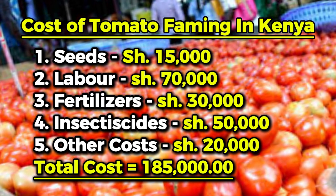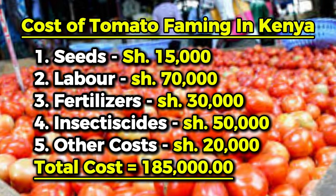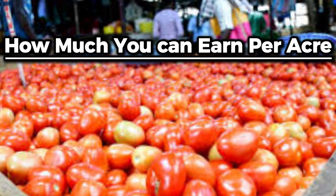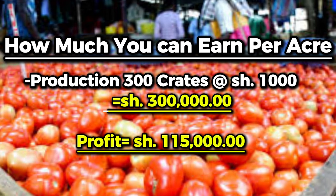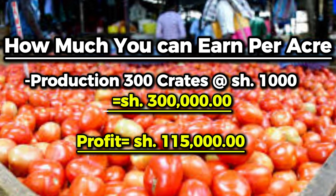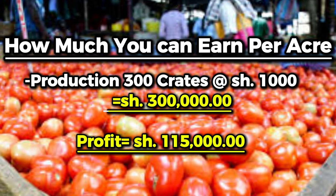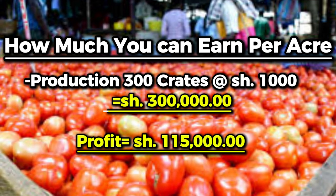This figure often varies with season, location, and management. With good management, one acre can produce 300 crates. If a farmer sells one crate at around 1,000 shillings, he earns 300,000 shillings from 300 crates in one acre, giving him a profit of around 115,000 shillings.